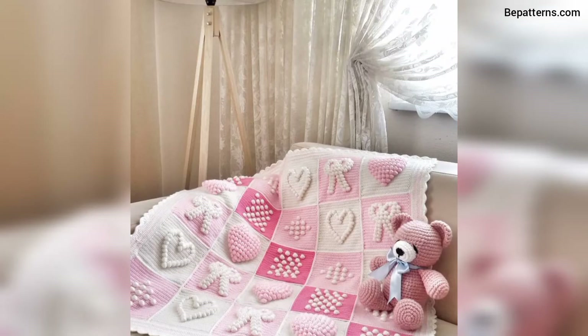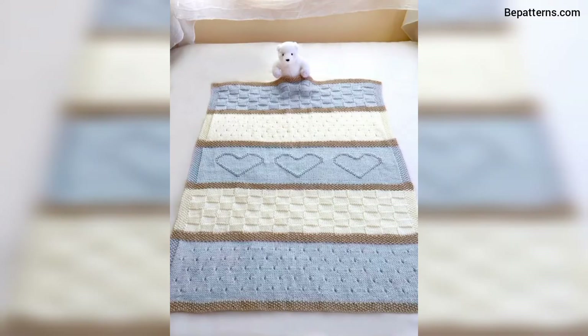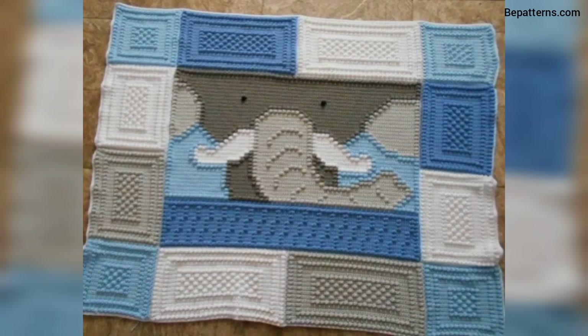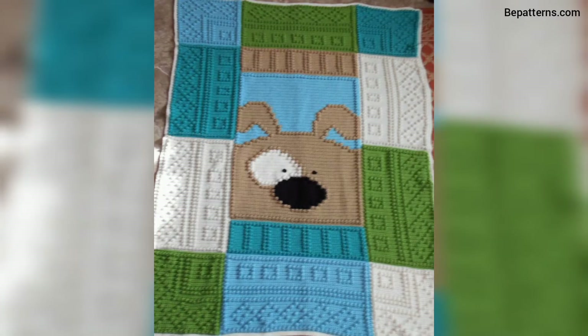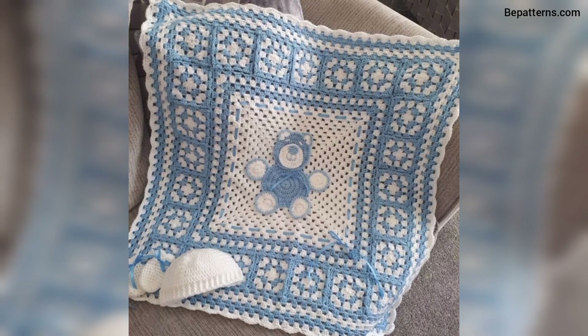Assalamualaikum friends, welcome to my channel! How are you all? I hope you all are good, God bless you friends and always be happy. In this video you will see very gorgeous and very trendy designs for crochet baby blankets. These designs are so stunning and unique, so viewers don't skip the video.